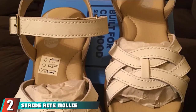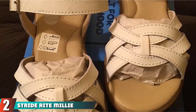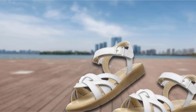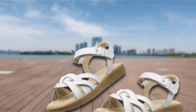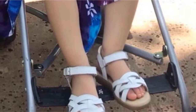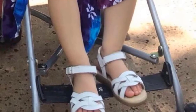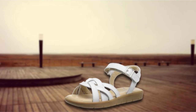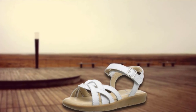Moving on to number 2, the StrideRite Millie Sandal Toddler Girl. If you want an endless choice in terms of quality and long-lasting shoes, StrideRite is one of the top-rated brands. This sandal is made of 100% imported leather which is good for walking easily and staying stable. The non-marking rubber outsole makes it cozy, comfy, and durable. It also features hook and loop closure, and at an affordable price, this white stripe design is a gorgeous option.